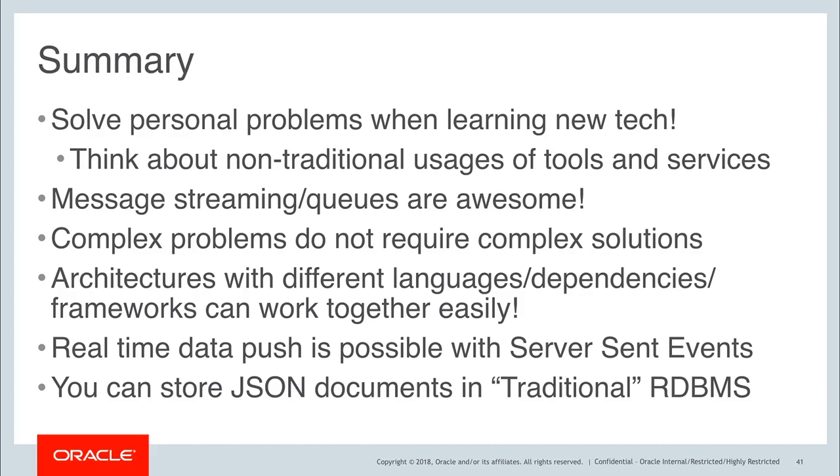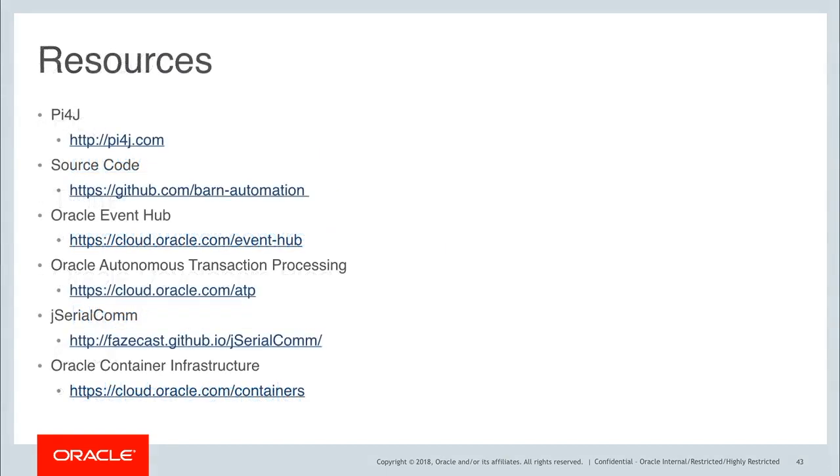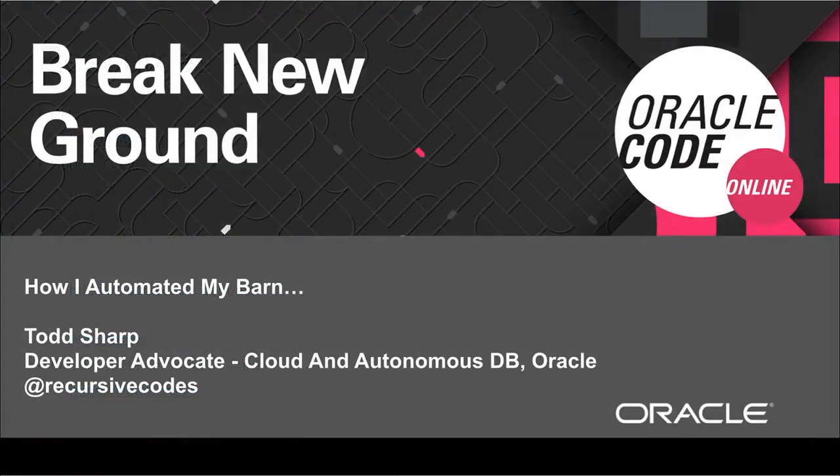Here's my contact info. You can check out my blog at recursive.codes, find me on Twitter, and I also blog at the Oracle Developers blog. You can email me at todd.sharp@oracle.com. Here are some of the resources used in this demo: Pi4J, the source code for all my demos is on GitHub, information for Oracle ATP, jserial.com for serial reading and writing, as well as information about Oracle Cloud Infrastructure containers. Again, thank you for joining me for how I automated my barn with all of these cloud-native technologies. I hope it was helpful and I appreciate you taking the time to watch this video. Thanks a lot.